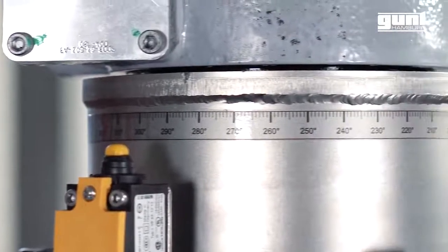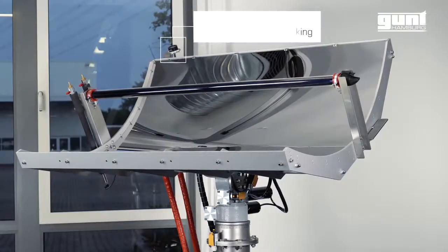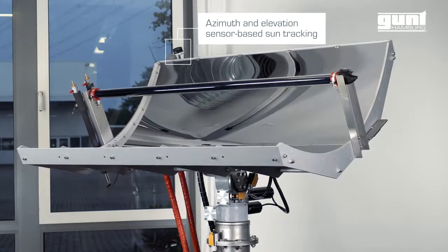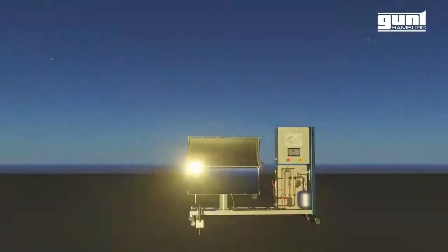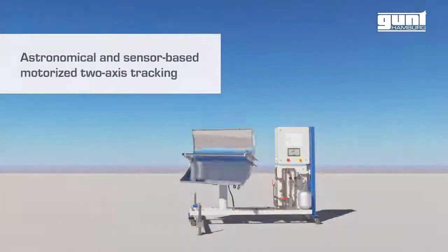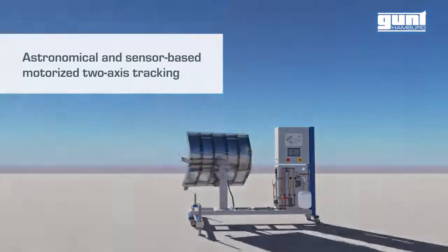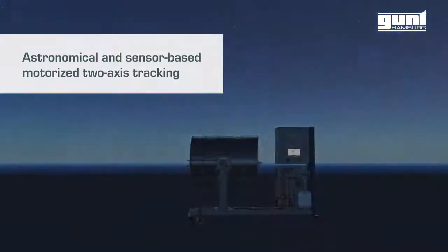On the one hand, we have a highly sophisticated sensor, which allows an azimuth and elevation sensor-based sun tracking. On the other hand, you also have the opportunity of sun tracking via carefully calculated astronomical data, which is based on a complex algorithm considering the light refraction of your current position.